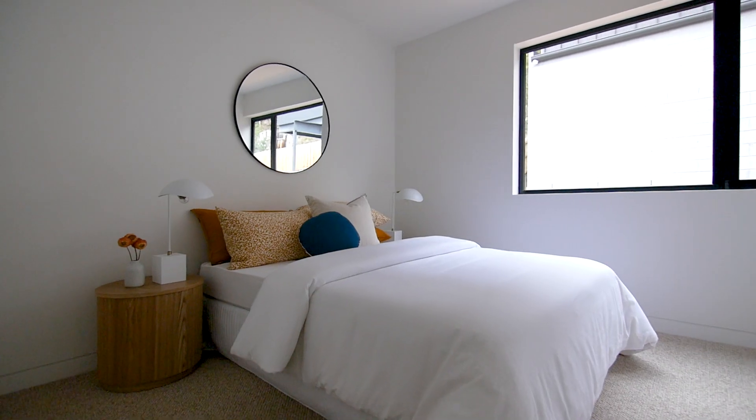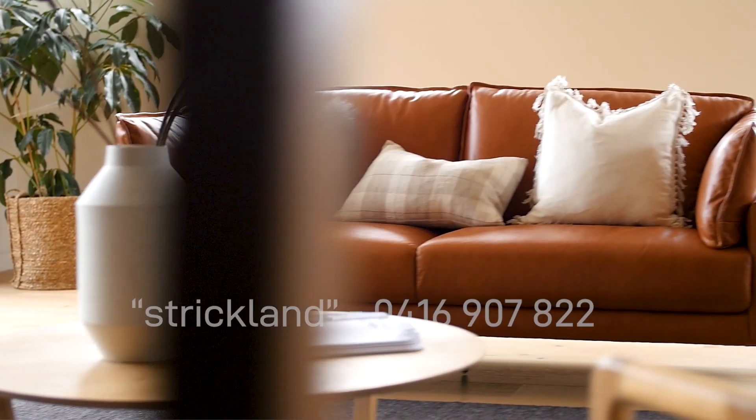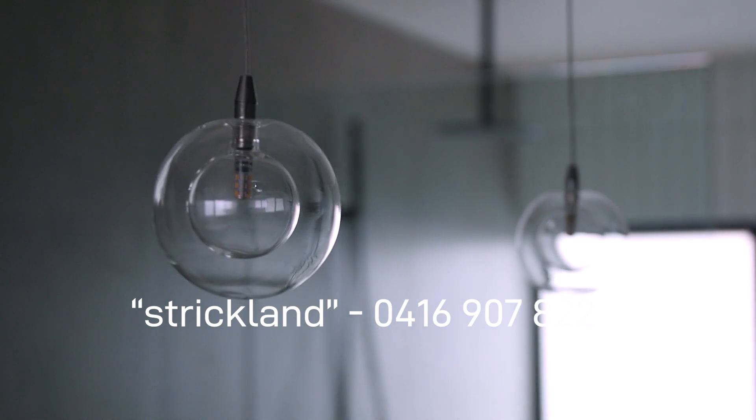This truly is townhouse living at its finest. Text Strickland to the number shown for more information, and contact me to arrange your own private viewing.